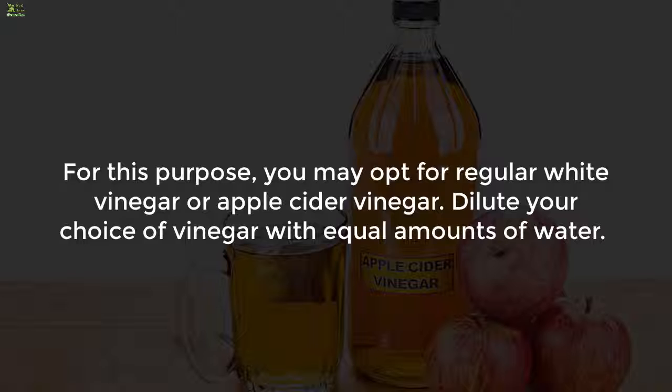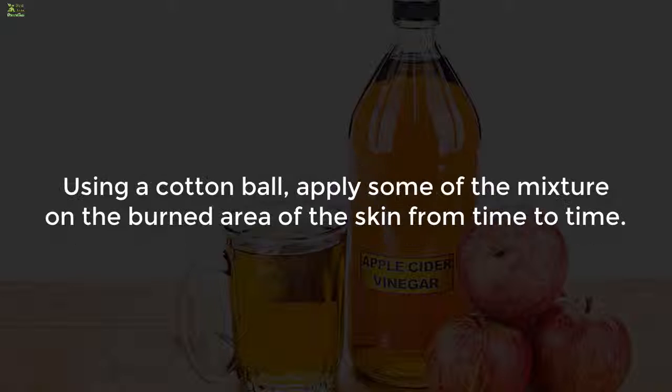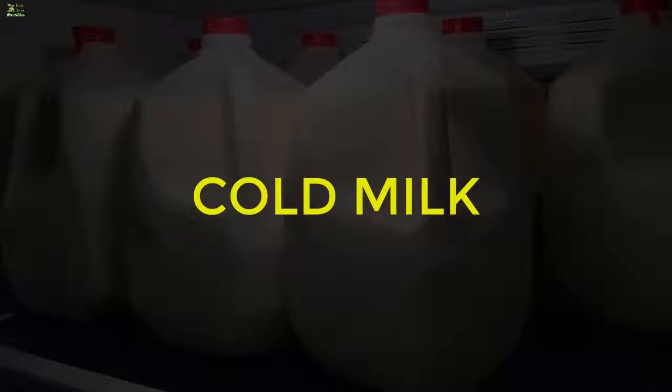Seven: diluted vinegar. For this purpose you may opt for regular white vinegar or apple cider vinegar. Dilute your choice of vinegar with equal amounts of water, then using a cotton ball apply some of the mixture on the burned area of the skin from time to time.